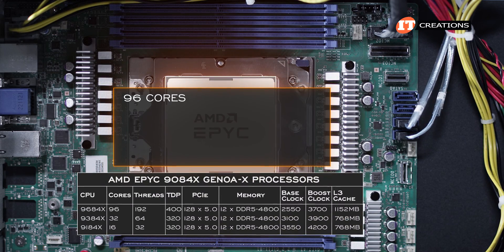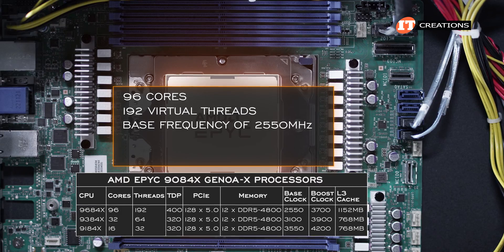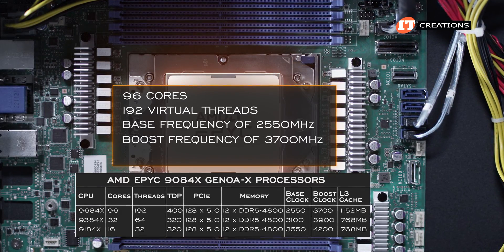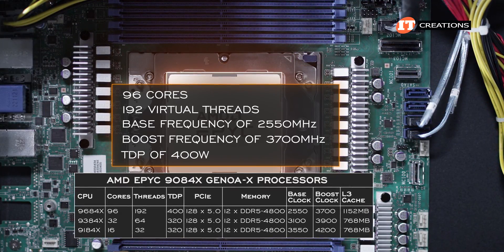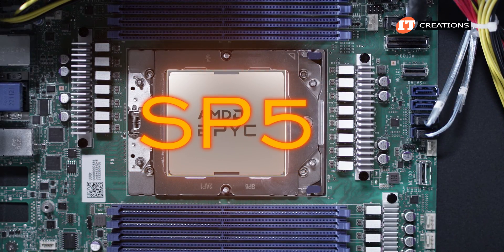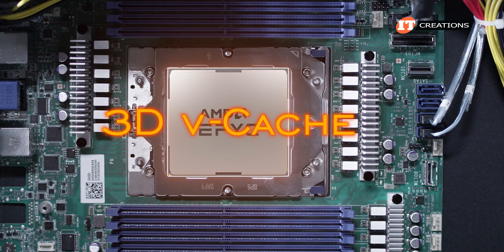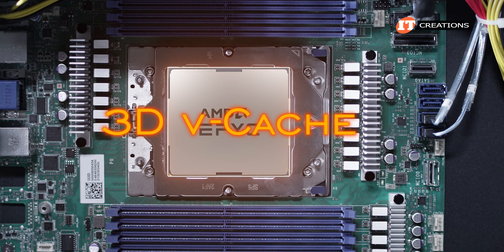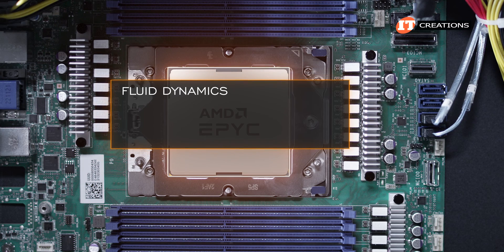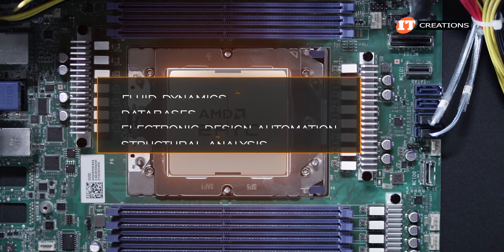The 9684X boasts 96 cores, 192 virtual threads, a base frequency of 2,550 MHz, boosting to 3,700 MHz, and a TDP of 400 watts. It fits the same SP5 socket as standard Genoa CPUs. Those with 3D vCache technology are used for highly technical applications that benefit from higher data queuing at the CPU, like fluid dynamics, databases, electronic design automation, and structural analysis, to name a few.